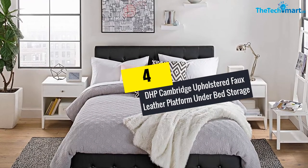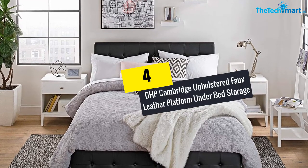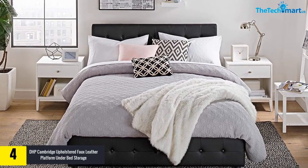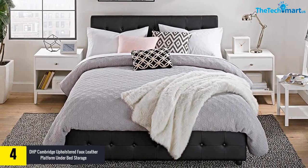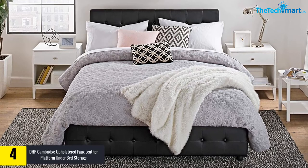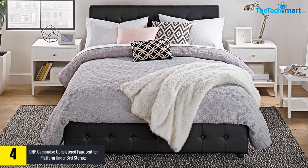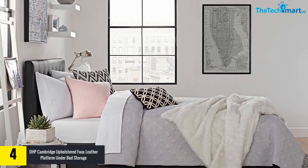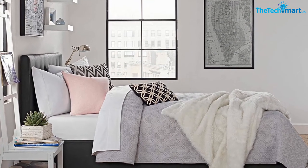At number four, we have the DHP Cambridge Upholstered Faux Leather Platform Under Bed Storage. If you're looking for that perfect bed with a hydraulic lifting mechanism, then the DHP Cambridge Upholstered Faux Leather Platform Under Bed Storage is the right choice for you. It is available in four different sizes, with various textures available to choose from.